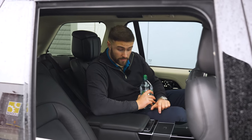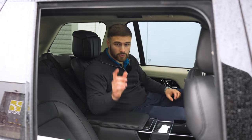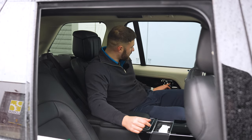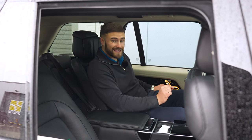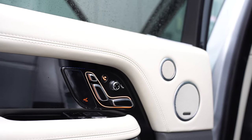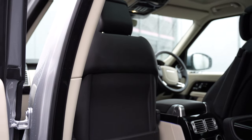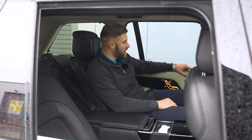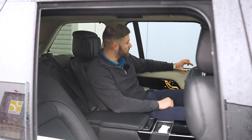One bad thing — the cup holder doesn't even fit a water bottle. One cool thing though: pressing the F button turns it orange and lets you control the seat in front of you — push it forward or back to get loads of room. And you can also control that window from the rear seat.